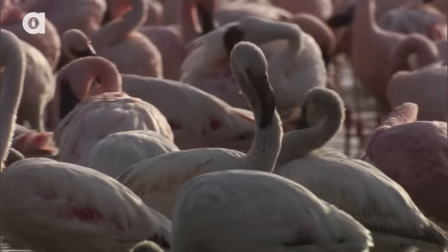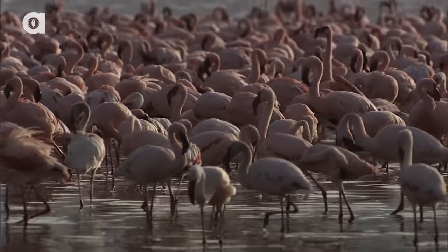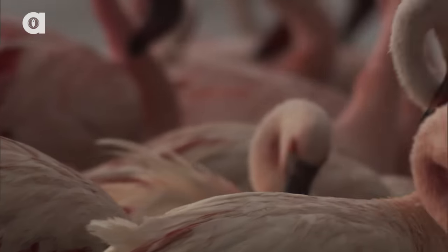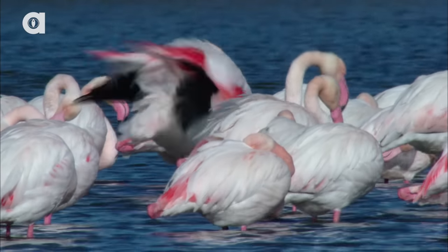Flamingos are found in many parts of the world, including the Caribbean, South America, Africa, the Middle East, and Europe. The pinkish color of their feathers is caused by pigments in their food, like shrimp, plankton, and algae.